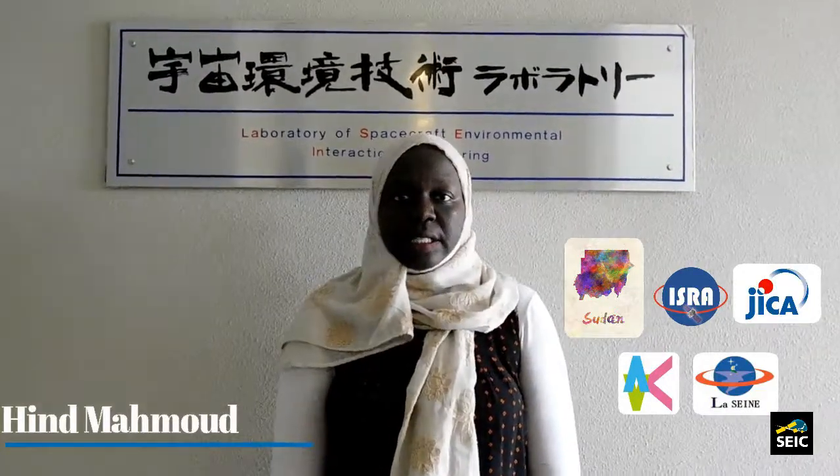I am an ABE Initiative participant and I study in the same university and lab as my senior. Coming here to Japan is a great opportunity for any African who is aspiring to learn space technology and take that knowledge back to Africa to create our own. In this laboratory you can have all the facilities and all the support you need, and I think it is a great chance for us Africans to take advantage of it.